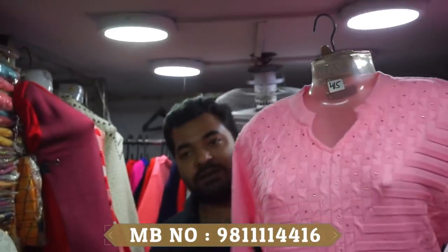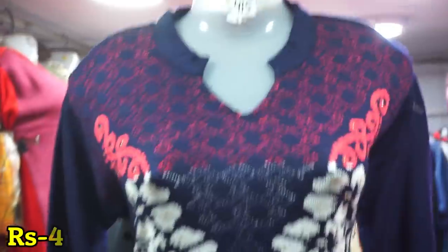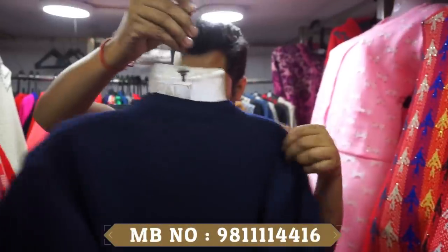If you're talking about the color chart, in every design it will be around 415 Rs. This is also available at 415 Rs. It comes with pockets — all-over print. The minimum order is 50 pieces.